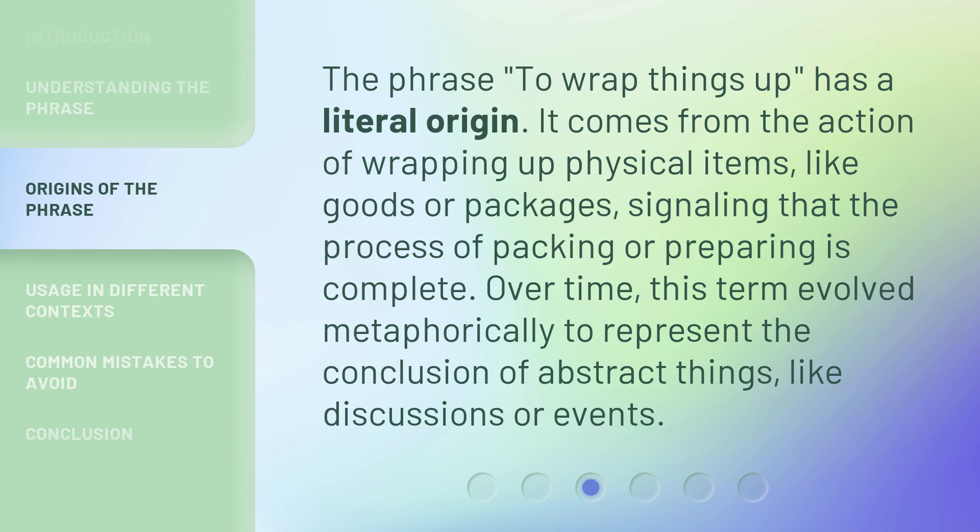The phrase 'to wrap things up' has a literal origin. It comes from the action of wrapping up physical items, like goods or packages, signaling that the process of packing or preparing is complete. Over time, this term evolved metaphorically to represent the conclusion of abstract things, like discussions or events.